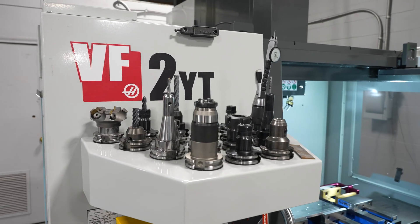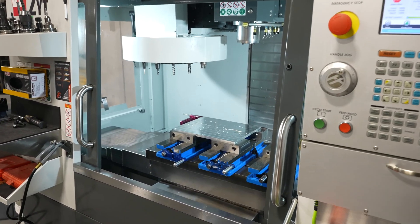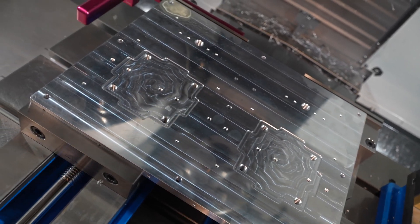We bought our VF2YT approximately four years ago, and that just basically opened up a tremendous capability for us.